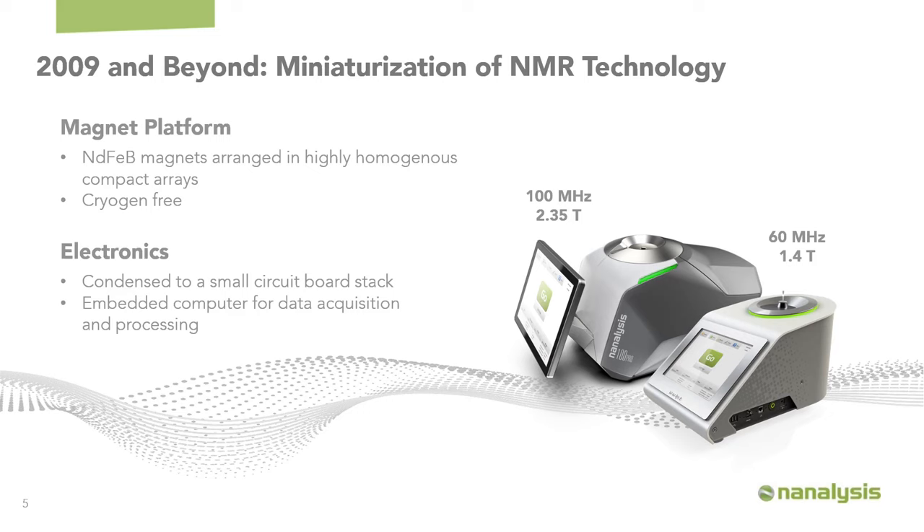They can be plugged in and run on standard power anywhere required. The second key element is the miniaturization of electronics. Historically, high-field NMR instruments had quite large electronics boxes, but we were able to condense these down into small circuit board stacks and embed a computer for data acquisition and processing, although these can be controlled remotely, as I will show through the remainder of this presentation.